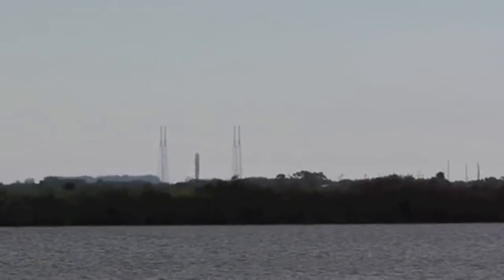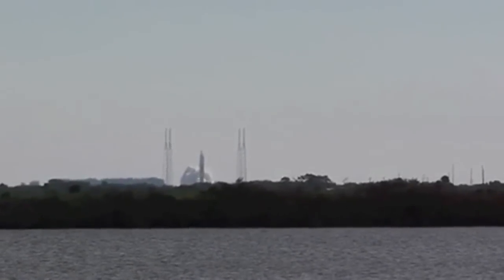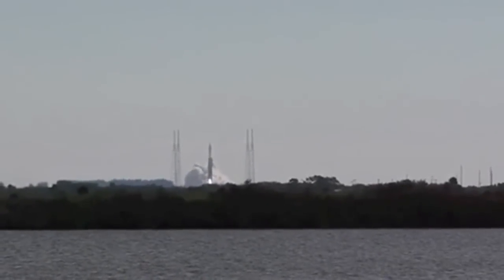0, and ignition and liftoff of the Atlas V with the Solar Dynamics Observatory.